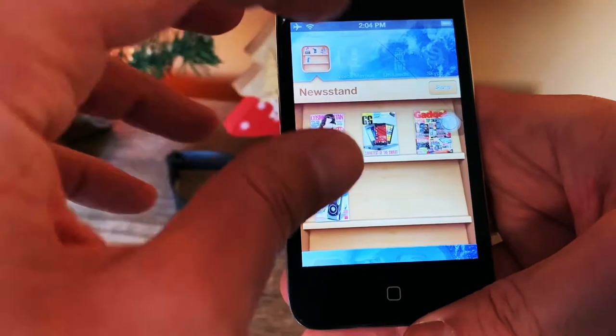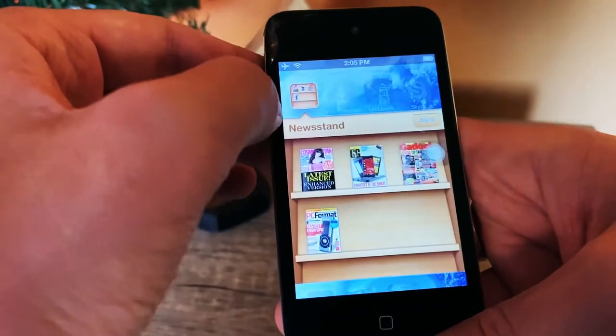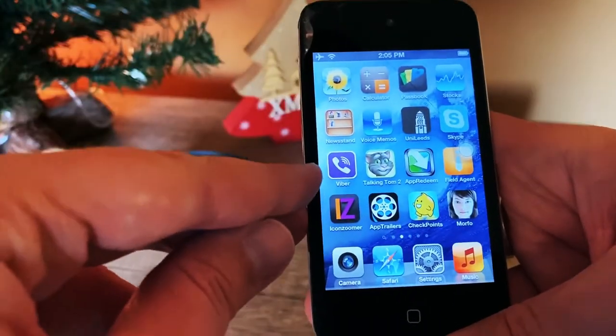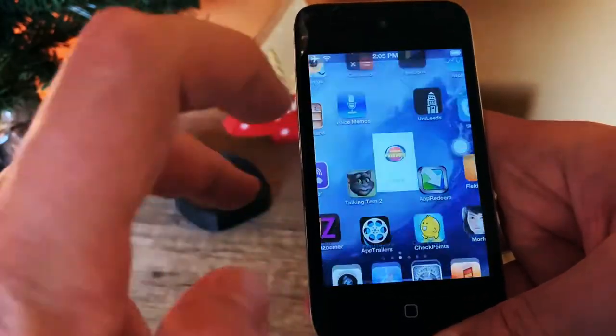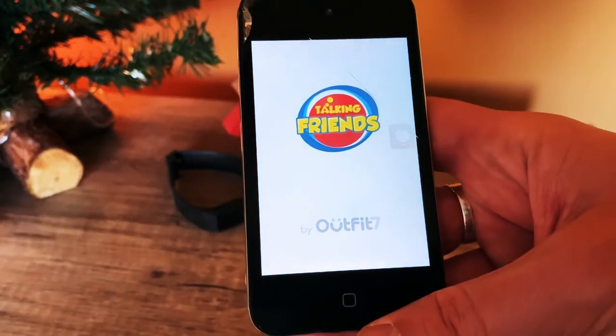Some other nice stuff we can see here is, for example, the Newsstand, which was really cool because it slides up and down and opens like a real newsstand. I also had a version of Viber back then, and Talking Tom, which was something huge back in that time.